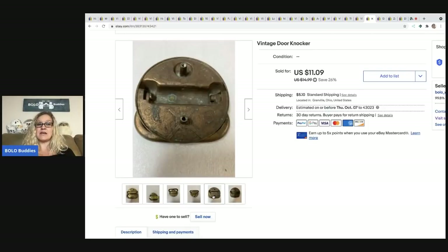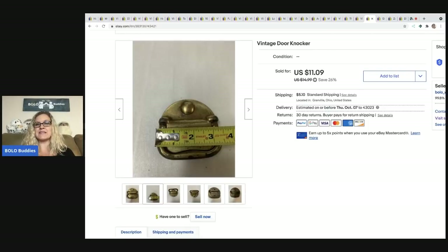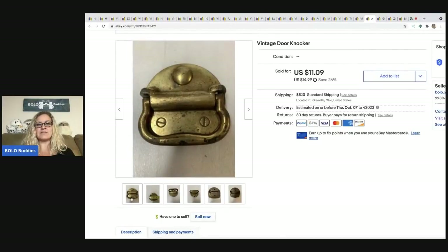The next item is a vintage door knocker — that's literally my title. This came from a garage sale a long time ago. It took a while to sell, but I'm pretty sure it was in the free box, so my cost of goods was nothing. I sold it for $11.09, buyer all in for $16.86.